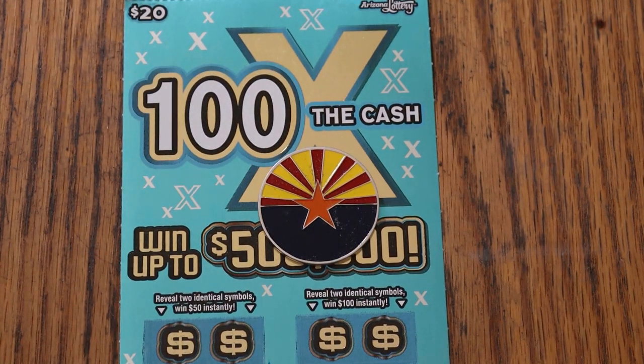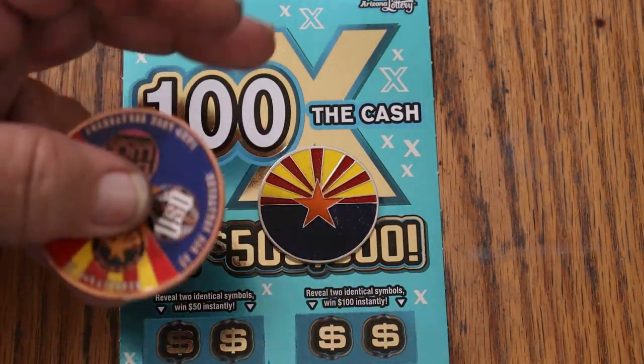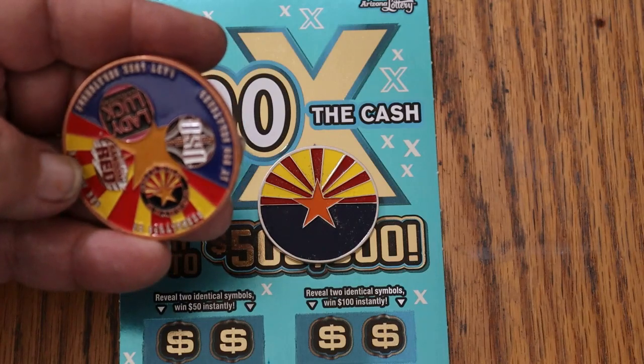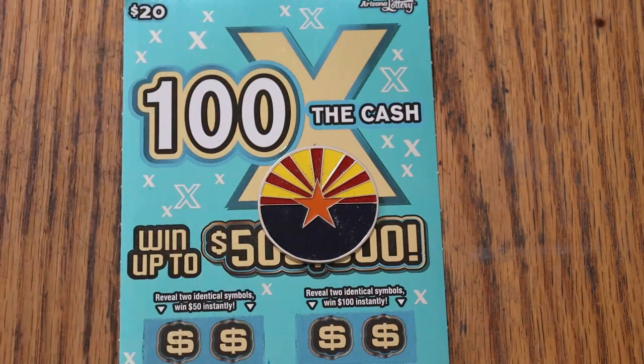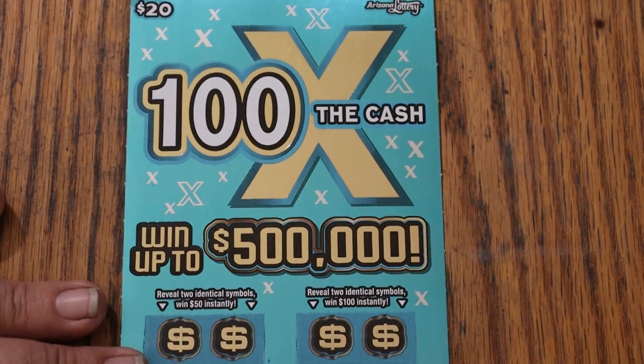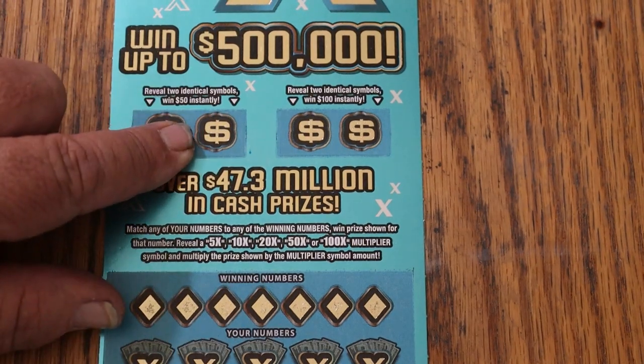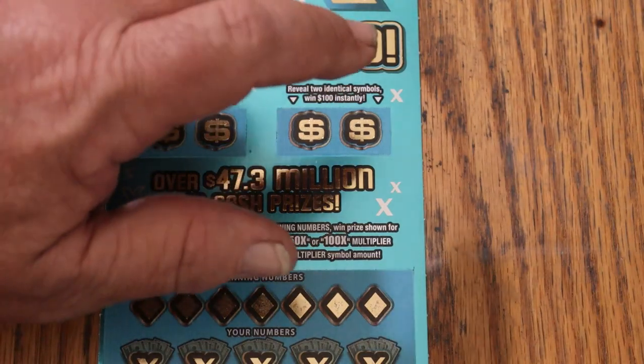I think we'll start with the collab coin. Arizona Lottery Scratchers — Random Red Lady, El Viuso, and myself on the front. Match your number to the winning number, find the multipliers of 5, 10, 20, 50, or 100, and win accordingly. Two identical symbols will get you $50 here, and two identical will get you $100 there.